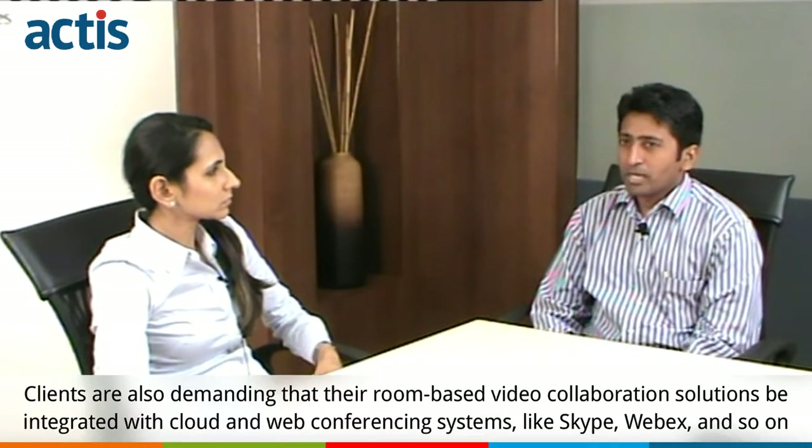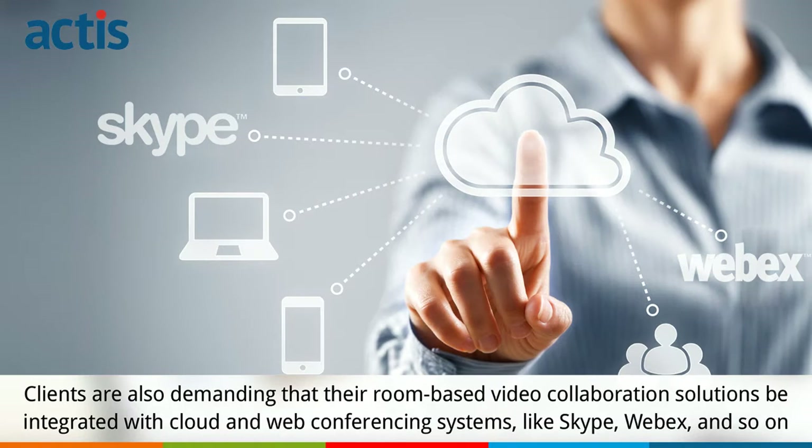They want their room-based video conferencing to be integrated with cloud-based systems like Skype, Webex, or similar kinds.